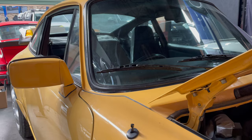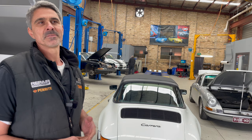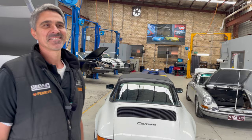Everything from normal servicing to race preparation, restoration, modifications — yeah, anything you can imagine. Great stuff, all right, well do you want to show us around? What have you got? Yeah, come and have a look.